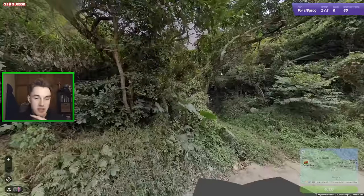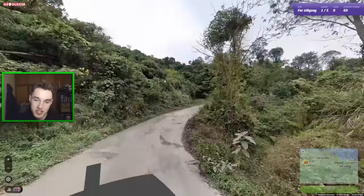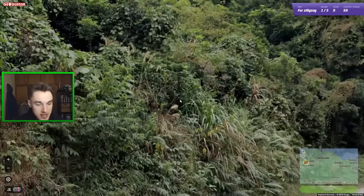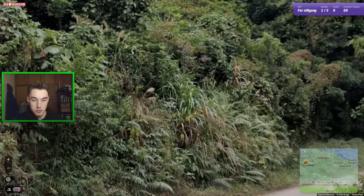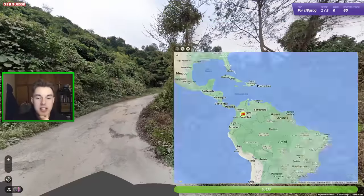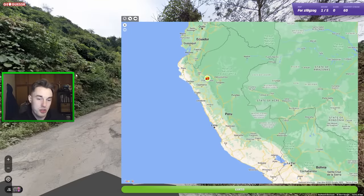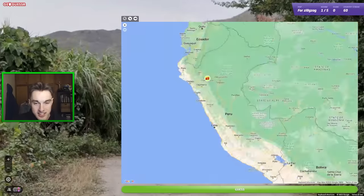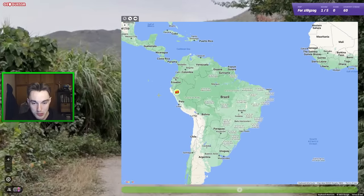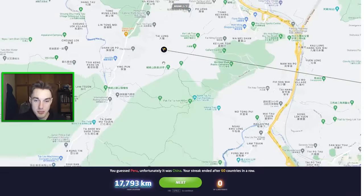I could see Mexico working with this mountain in the background and the vegetation. Peru is also coming to mind — without the compass we can't check what hemisphere we're in. This silver ferny stuff I do kind of like for Peru. I can't see any bamboo so I'm sticking with South America. I'm going to alter my guess to northern Peru to hedge for Colombia. I could also see Taiwan or Philippines working quite nicely — but let's go Peru.